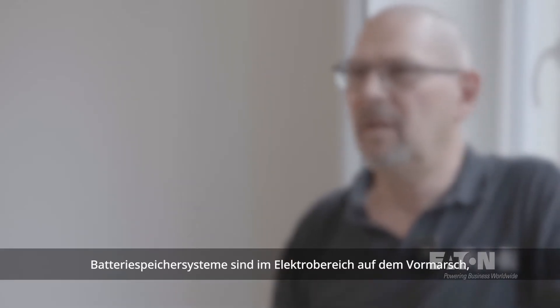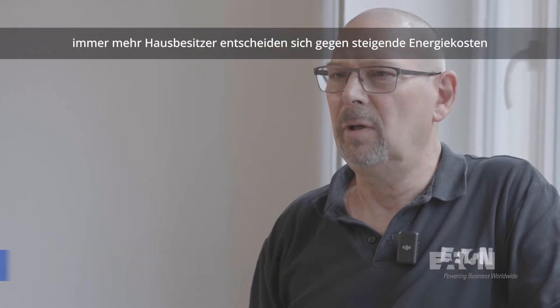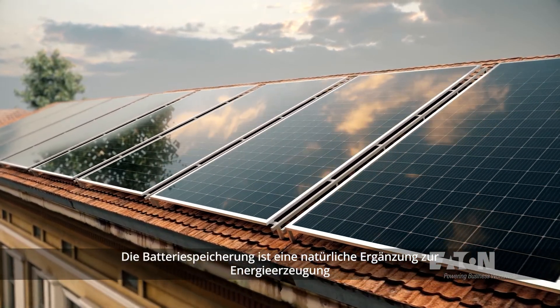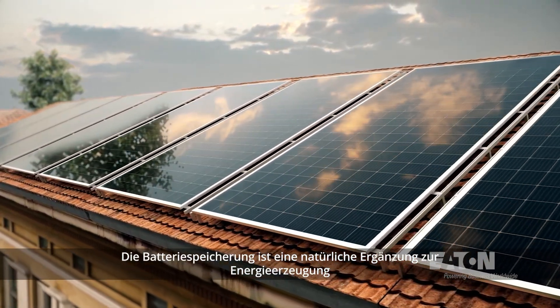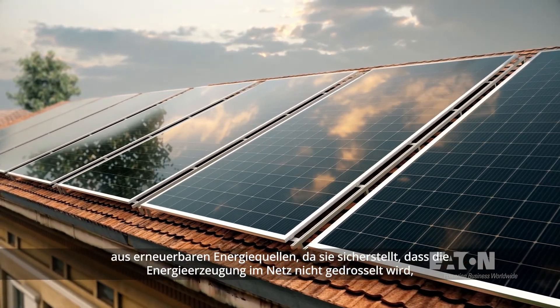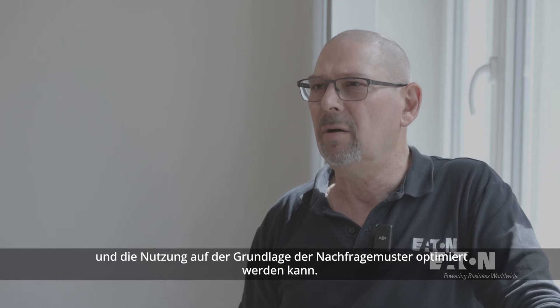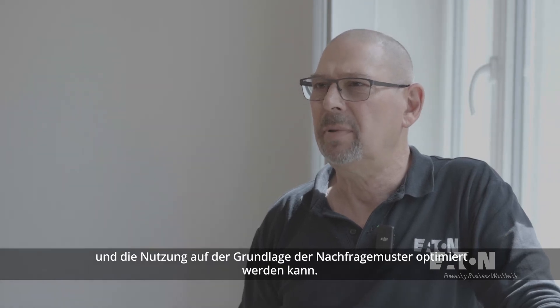Battery and energy storage systems are picking up space in the electrical sector. More and more homeowners are choosing to combat rising energy costs and even convert to generating their own renewable energy. Battery storage is a natural addition to renewable energy production, as it ensures no energy production is curtailed to the grid, and usage can be optimized based on demand patterns.